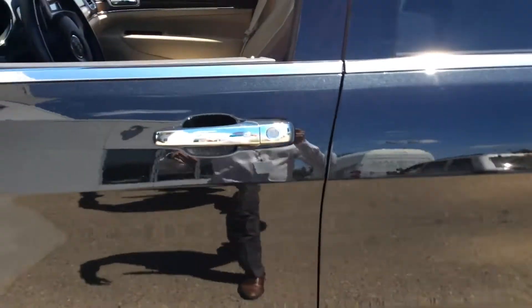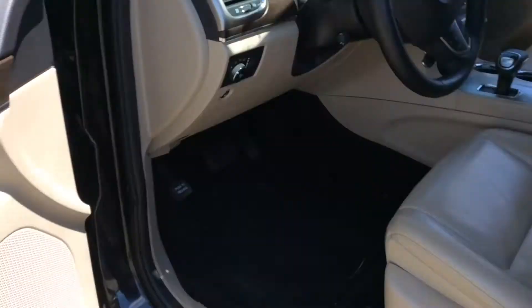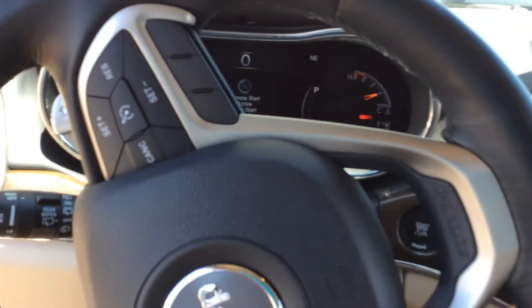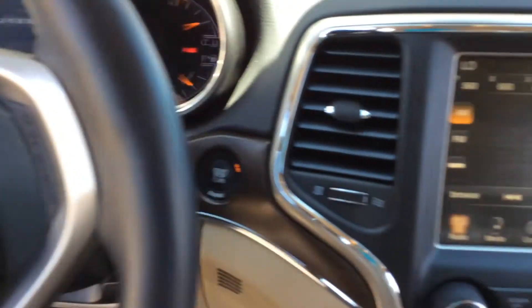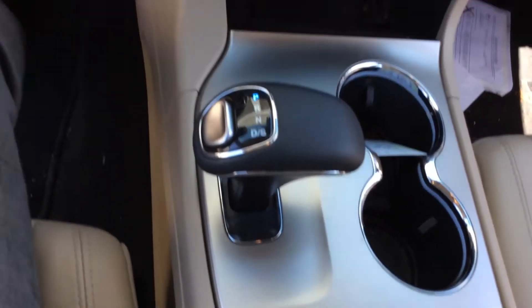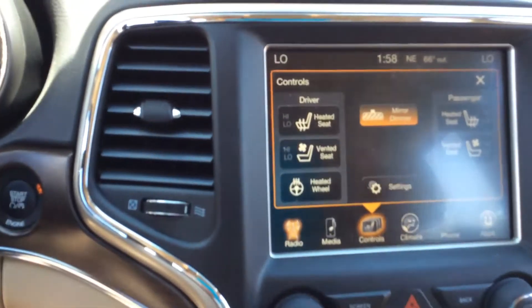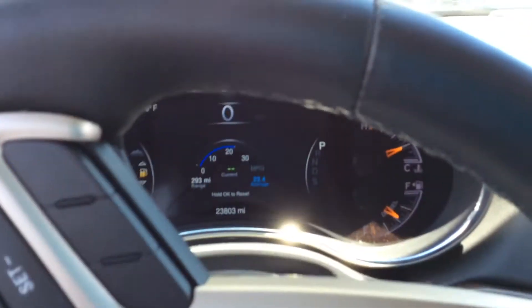On top of that, it's safer as well. It has keyless entry — just a sensor, so as long as you have the keys on you, you can open it right up. Take a look at the interior: you have power seats with lumbar support, a big digital dash, another big screen, all your four-wheel drive functions. Very nice. It's also going to have heated seats and a heated steering wheel, as well as ventilated seats.